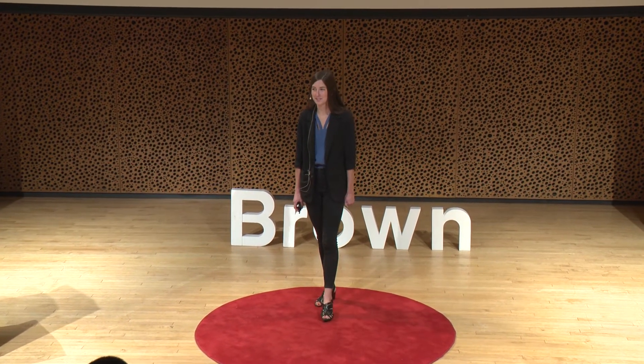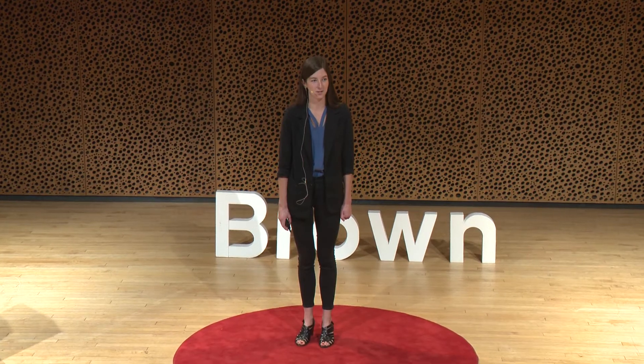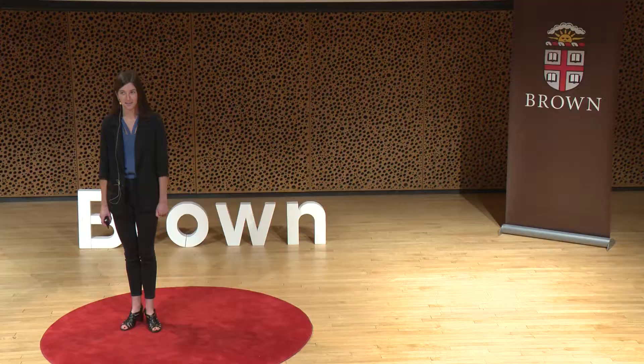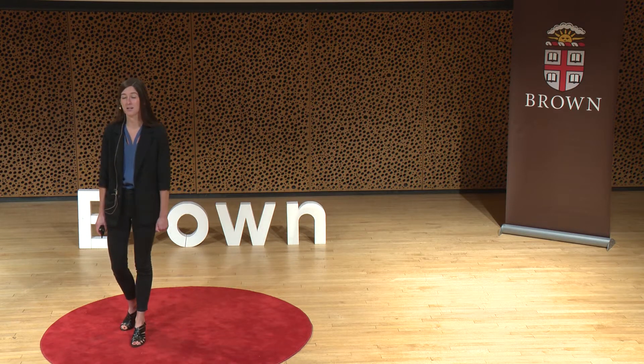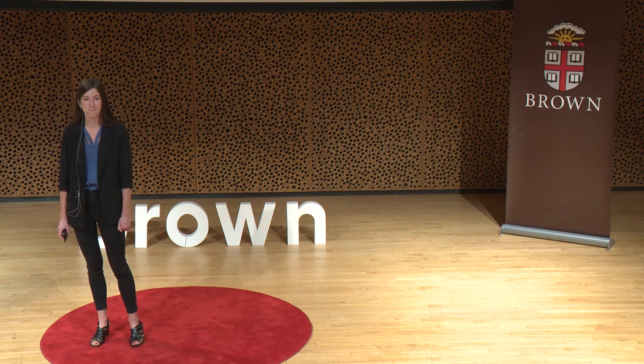I study planetary science and my research focuses on ice on Mercury — ice on the innermost planet in the solar system where daytime temperatures reach over 800 degrees Fahrenheit. Ice so close to the Sun yet composed of nearly 95% pure water and piled several meters high. So how is this possible?